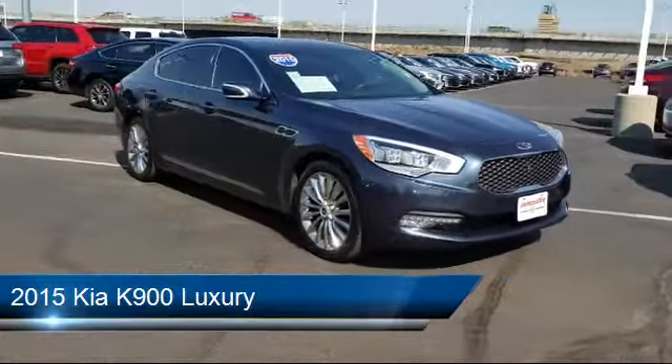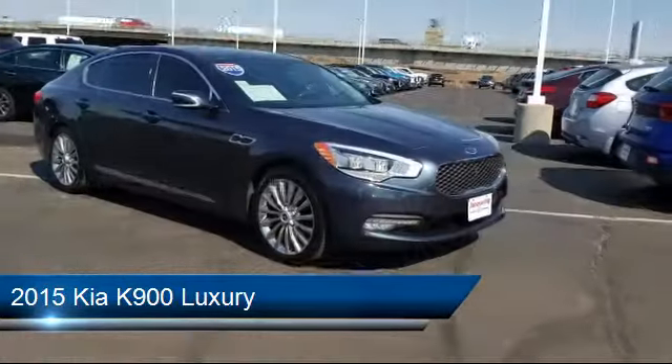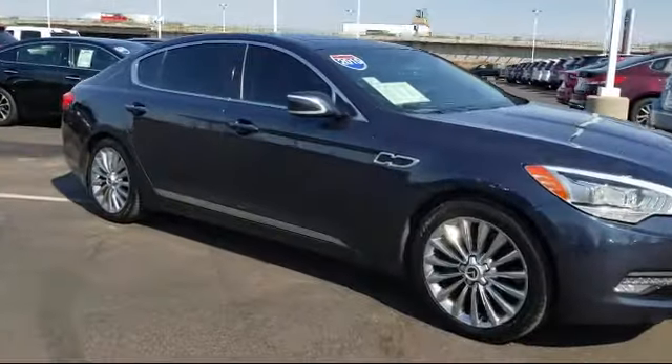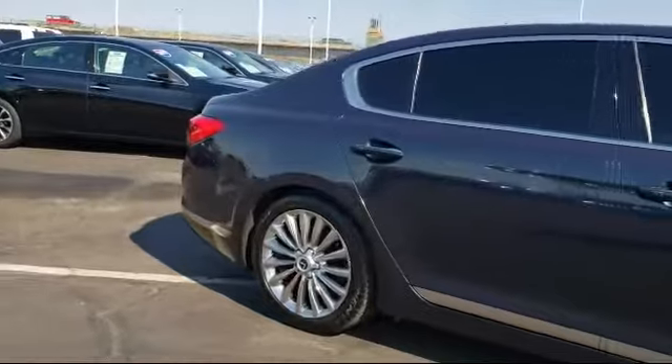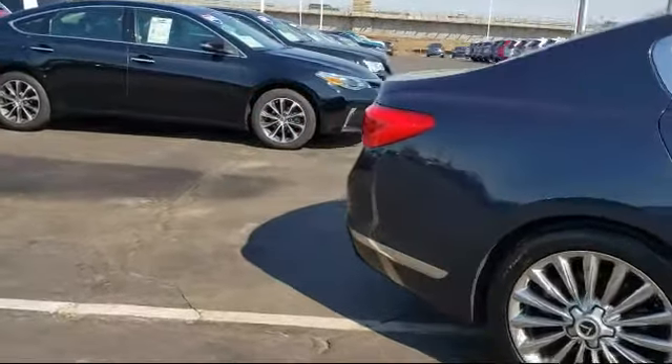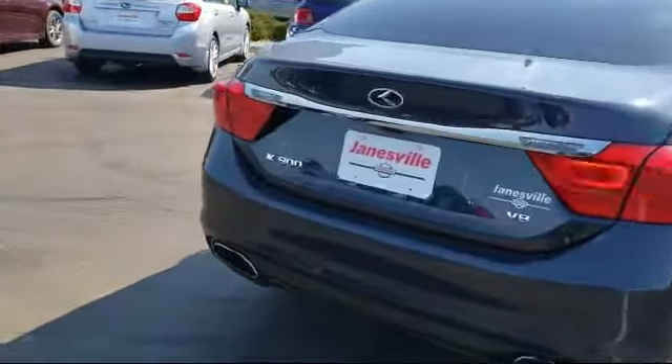It comes equipped with blind spot monitor, heated front seats, cross traffic alert, leather wrapped steering wheel, Bluetooth smartphone integration, MP3 player, leather seating, steering wheel controls, climate control, rain sensitive windshield wipers, and has less than 40,000 miles on the odometer.